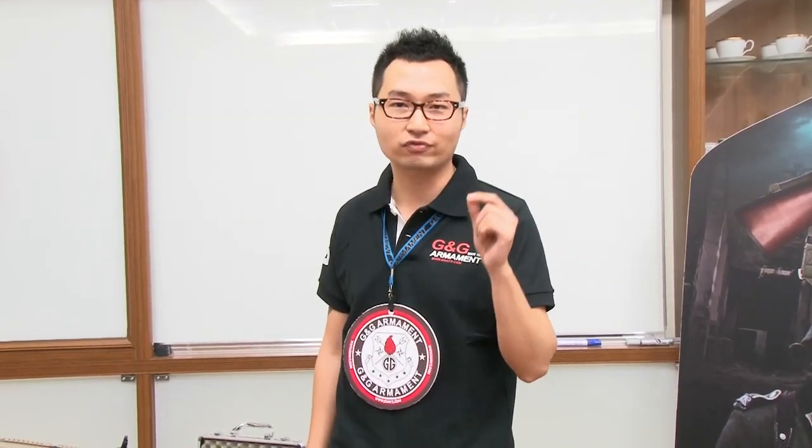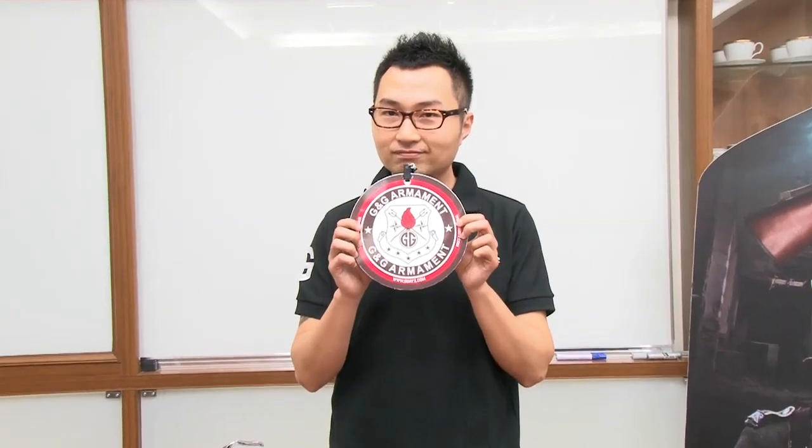How to get this free replica? Every GNG replica comes with this gun tag. All you need to do is go to our official website www.y2.com and become our member, then register the number of your GNG gun tag. The number is on the back of this gun tag, right over here.